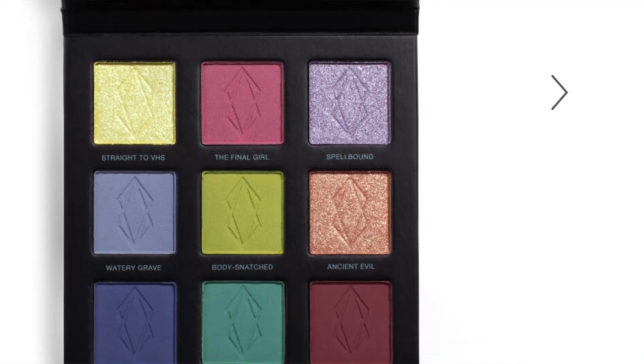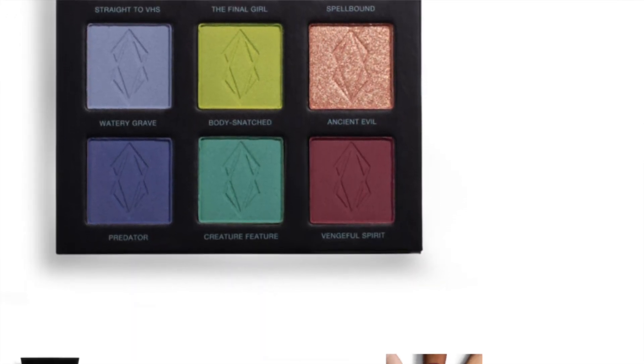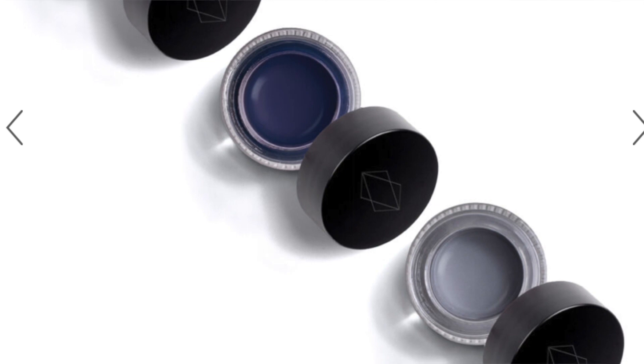Some stuff I ordered that hasn't arrived yet: first is the collaboration between Lethal Cosmetics and Theresa is Dead — the Lethal is Dead collection. I got the full collection, the eyeshadow palette and the three liners. I've really been wanting to try their liners so now was my chance. I did afterpay on that, so I only paid $21.96 this month with three more payments to go.